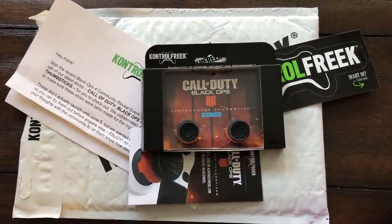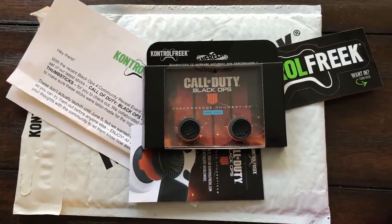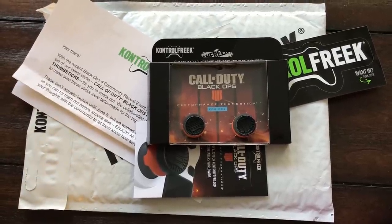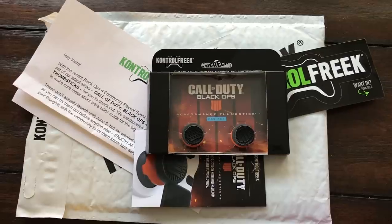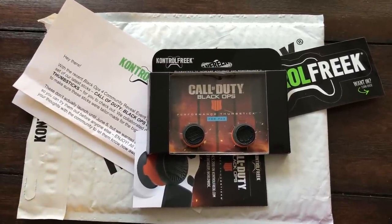These are not available right now for any of you guys until June 5th, but you can actually pre-order right now on Control Freaks. Use my discount code 'Evil X' for 10% off at checkout when you're ready to buy these. Also, the first thousand customers get a very special Black Ops 4 pin with their purchase.